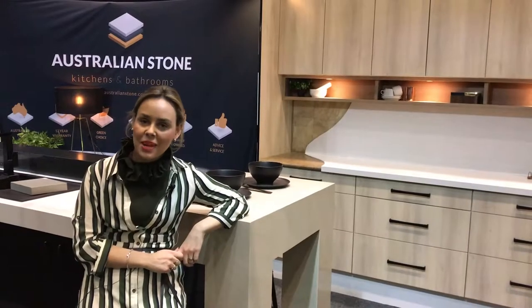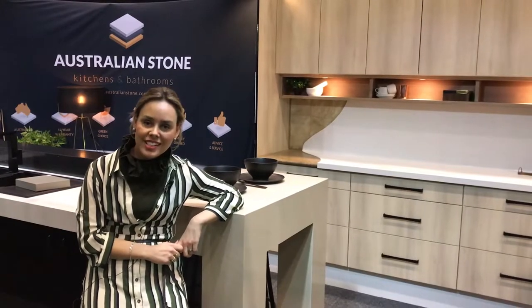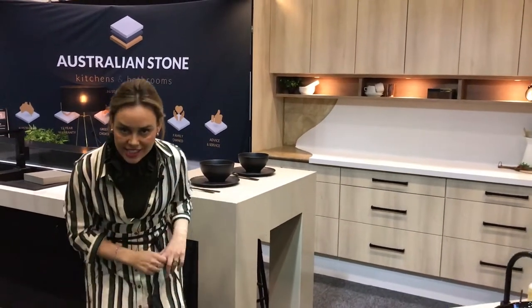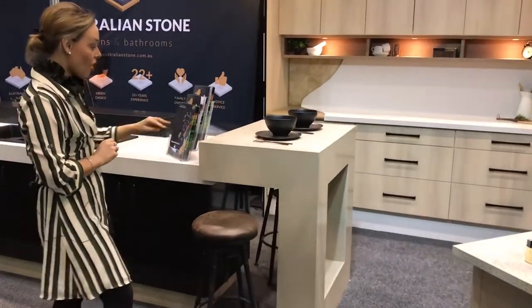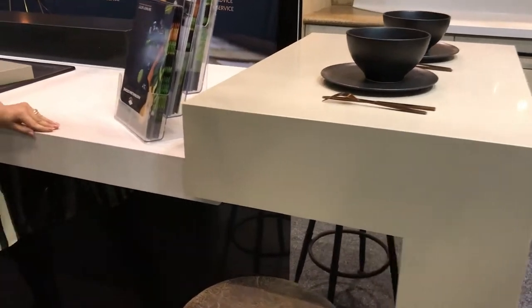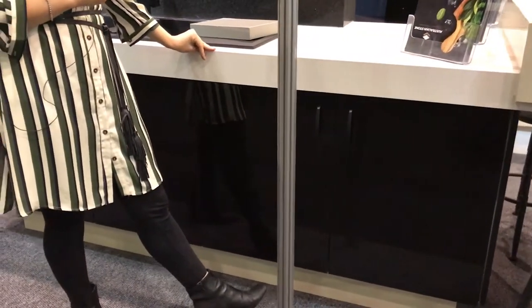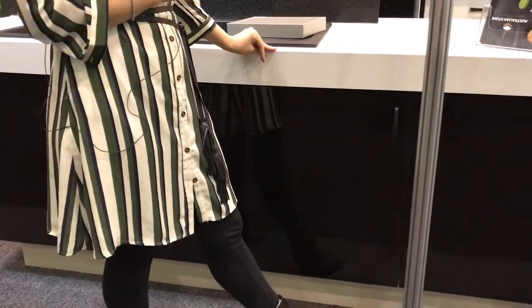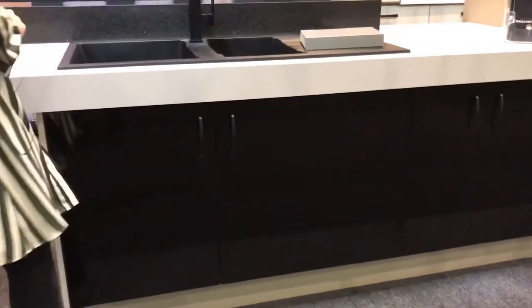Hi guys, I'm Misha at Australian Stone Kitchens and Bathroom — the interior designer here, and I've done this display. What's trending at the moment is sculpture pieces in the kitchen. We're also seeing a lot of black gloss; it's very masculine and very on trend. If you're on Pinterest, you're going to notice a lot of black things at the moment.